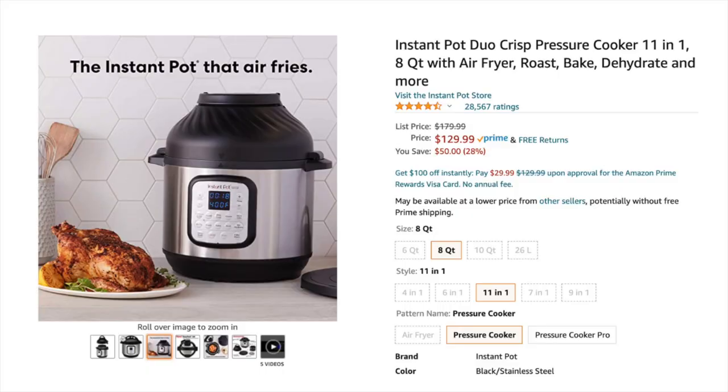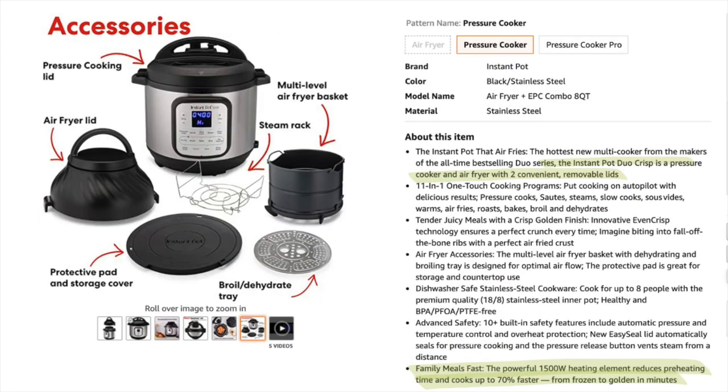The number one kitchen gadgets that are super hot right now are air fryers. There's a model that is a combo with another popular gadget, the Instant Pot — the Instant Pot Duo Crisp Plus Air Fryer. It comes with two different lids: one for pressure cooking, steaming, yogurt making, etc., and another for air frying and dehydrating.